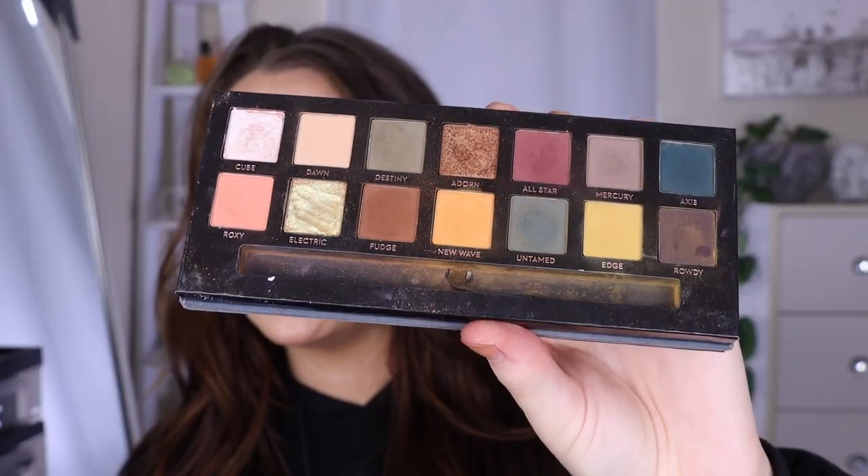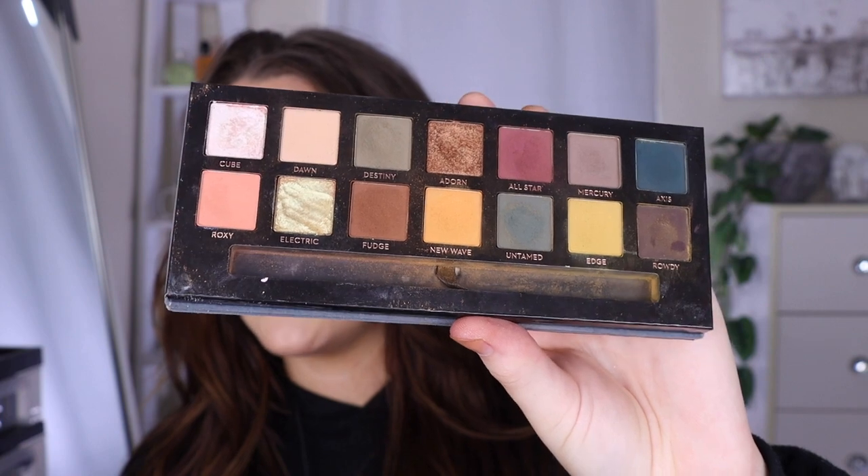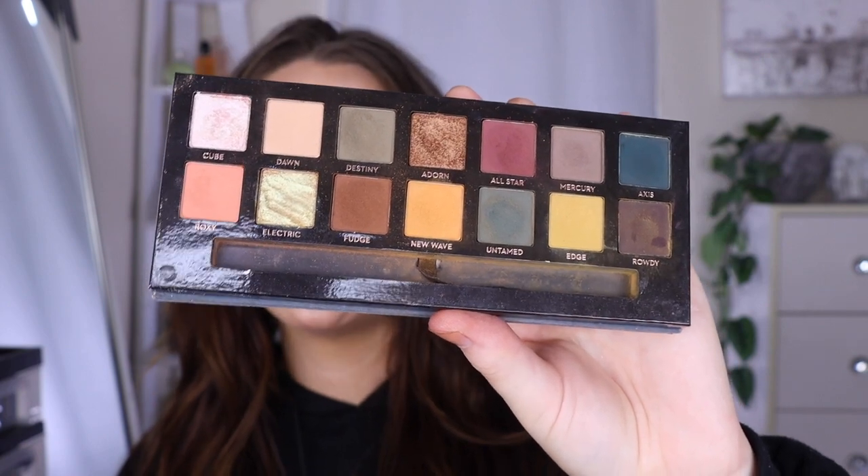I wanted to give an honorable mention to the Anastasia Subculture palette because I wish I could give it the love it deserves but I can't. I love every single shade in this palette and I would wear it every day if I could, but the formula is absolutely terrible and very hard to work with — I know a lot of people agree, though some disagree. I wish it would work for me so bad but it just doesn't.